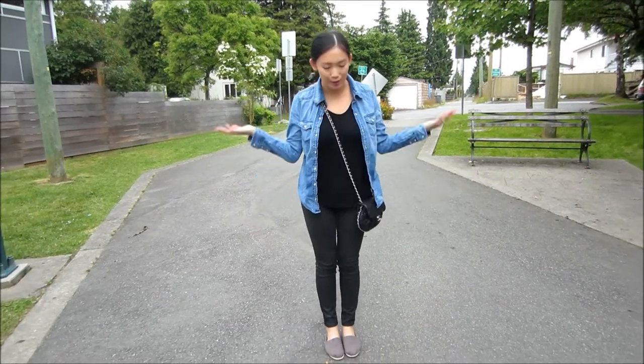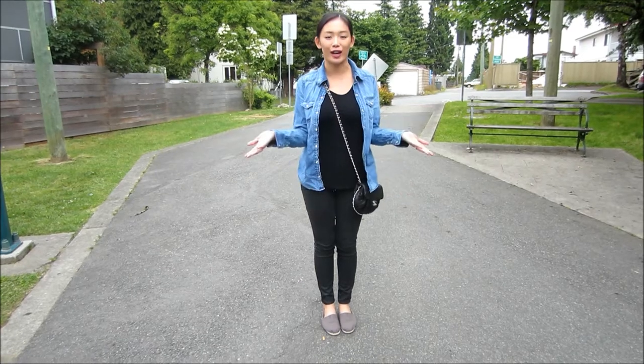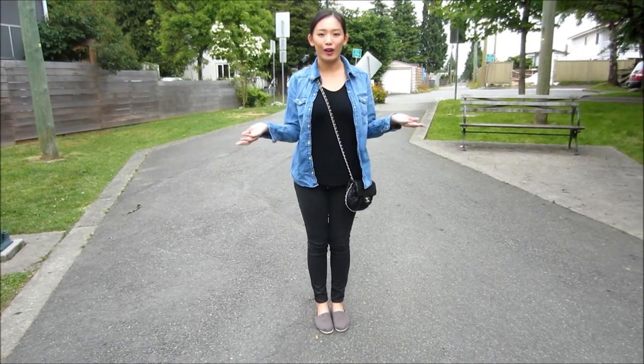Hi love! So today I am just about to head to downtown for a nice stroll, so I thought I might as well show you guys what I'm wearing. It's very casual so I feel very comfortable.